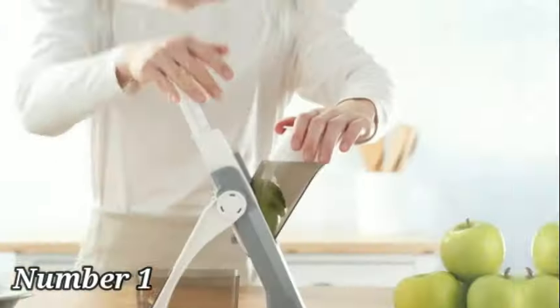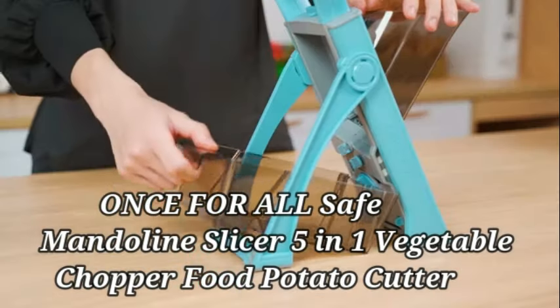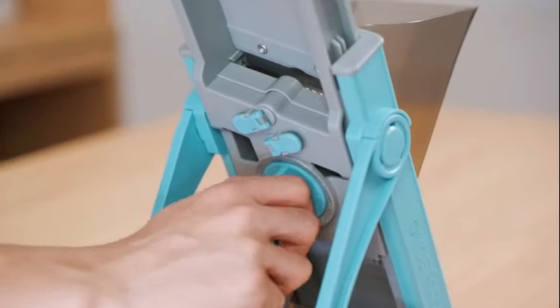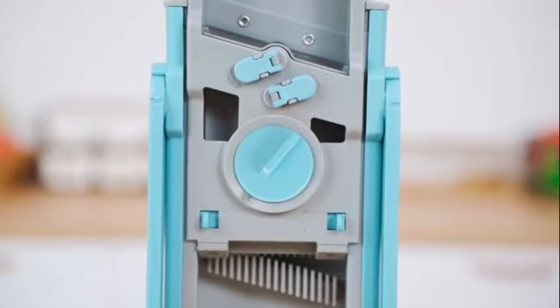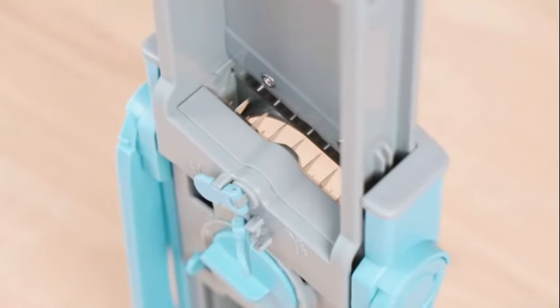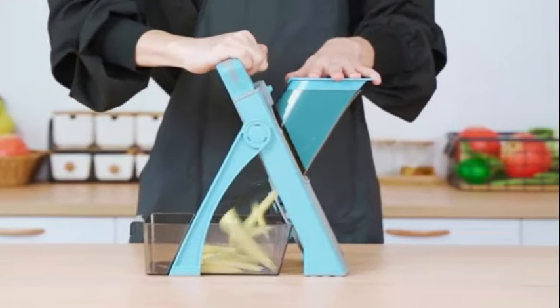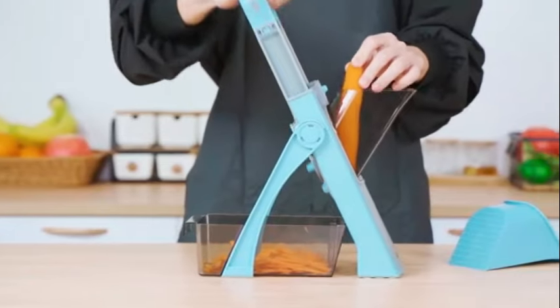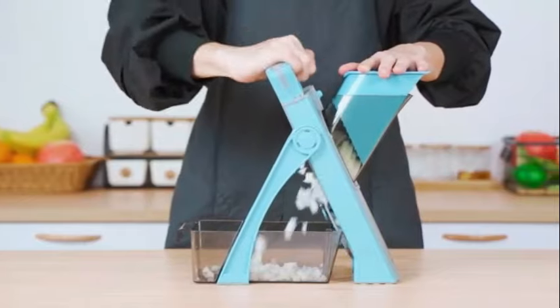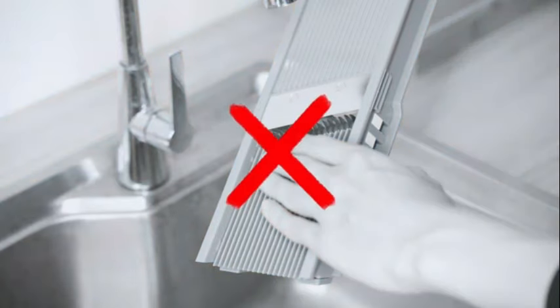With its quality construction, Number 1: The Once-For-All Safe Mandolin Slicer 5-in-1 Vegetable Chopper is a versatile kitchen tool designed to simplify your food preparation tasks. Crafted with high-quality stainless steel and ABS material, this product ensures durability and reliability. One of the standout features is its focus on safety — with a design that protects your hands from direct contact with the blades, there is no need for safety gloves, making it safe and easy to use for everyone.